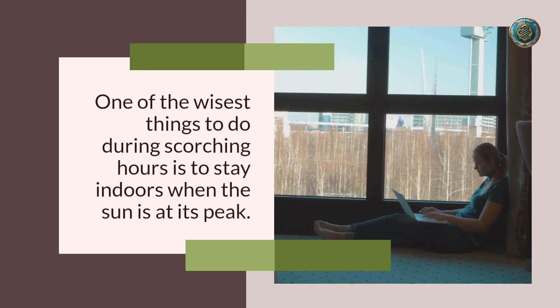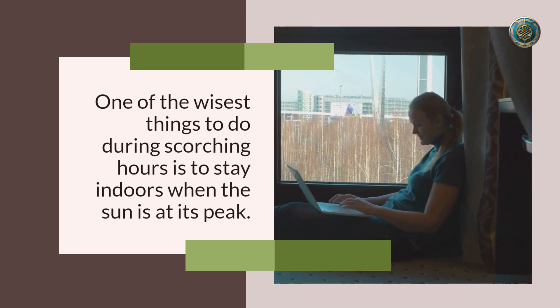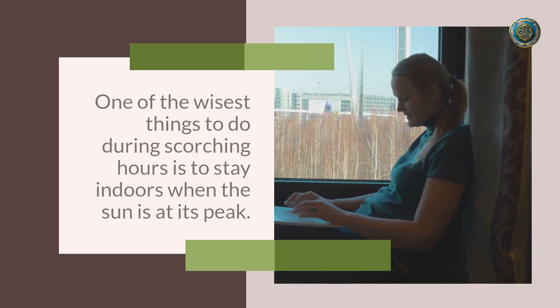Number four: stay indoors during peak hours. One of the wisest things to do during scorching hours is to stay indoors when the sun is at its peak — usually from late morning to early afternoon. If you must be outside, seek shade whenever possible.